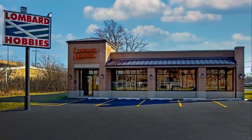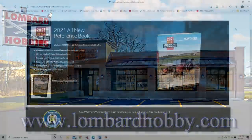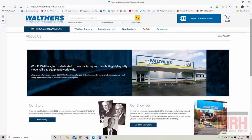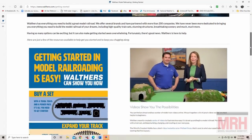All the products seen on this episode of What's Neat are available from Lombard Hobbies in Lombard, Illinois, or order online at lombardhobby.com. Walthers Trains, supporting hobby retailers across the world since 1932 — check out their website and learn more at walthers.com.